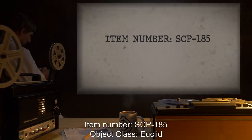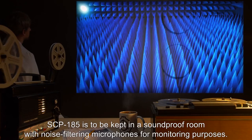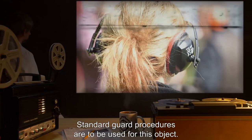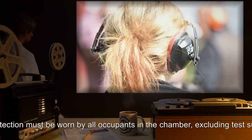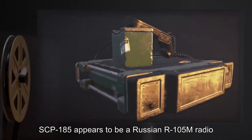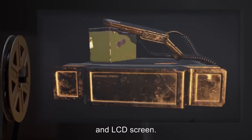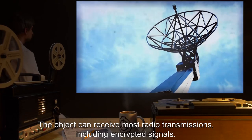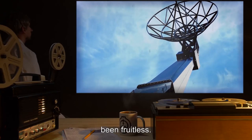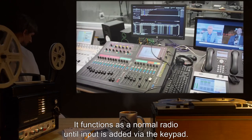Item number SCP-185. Object class: Euclid. Special containment procedures. SCP-185 is to be kept in a soundproof room with noise filtering microphones for monitoring purposes. Standard guard procedures are to be used for this object. Ear protection must be worn by all occupants in the chamber, excluding test subjects. SCP-185 appears to be a Russian R-105M radio, used during the Cold War, except that it has a crudely added keypad and LCD screen. The object can receive most radio transmissions, including encrypted signals. Attempts to determine how it can break even the strongest of encryptions have so far been fruitless. SCP-185 has a very long range, surpassing even modern radio equipment.